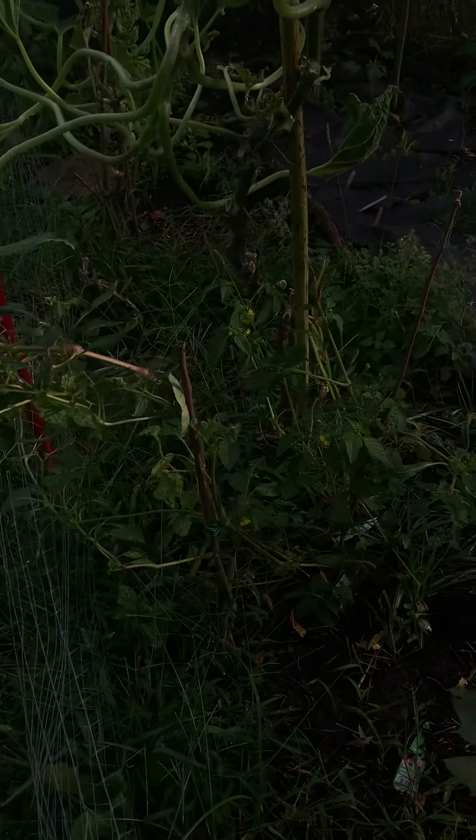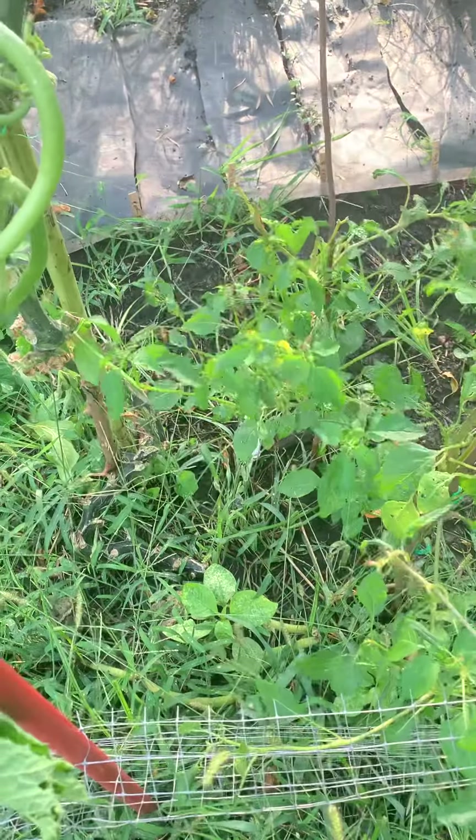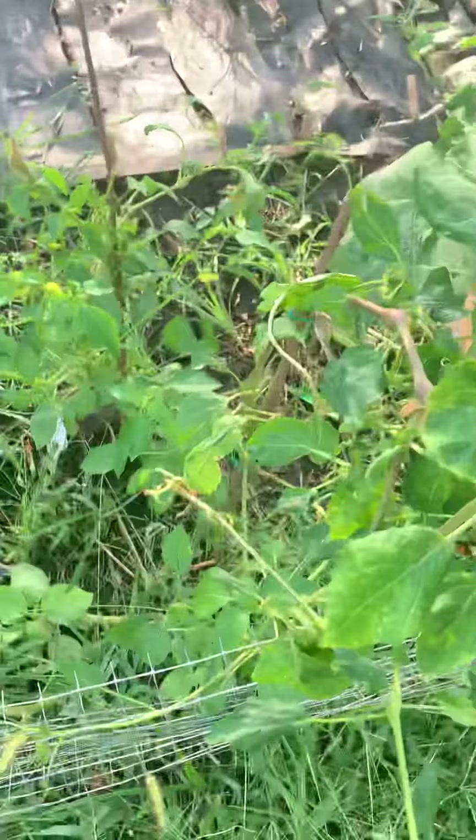Tomatillos didn't work for me so far this year, but they're actually just starting to do their thing here, which is cool. These are still doing their thing.